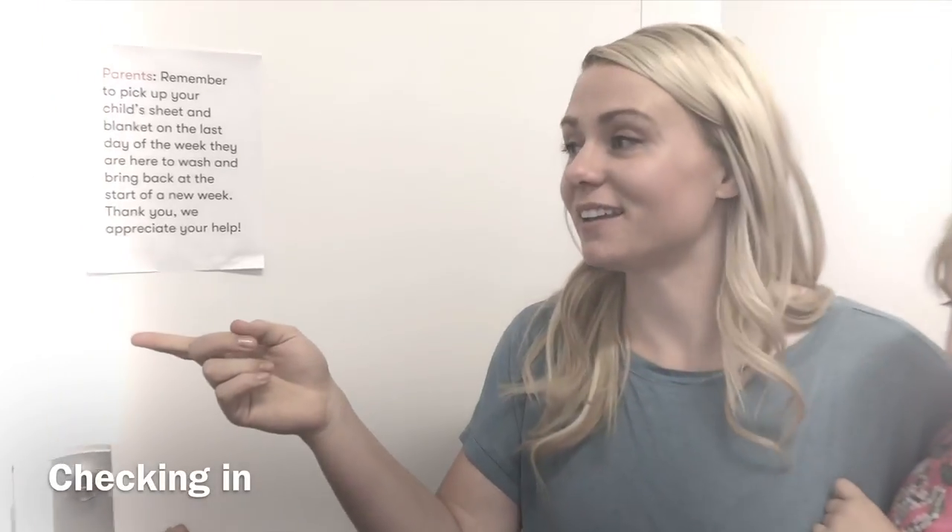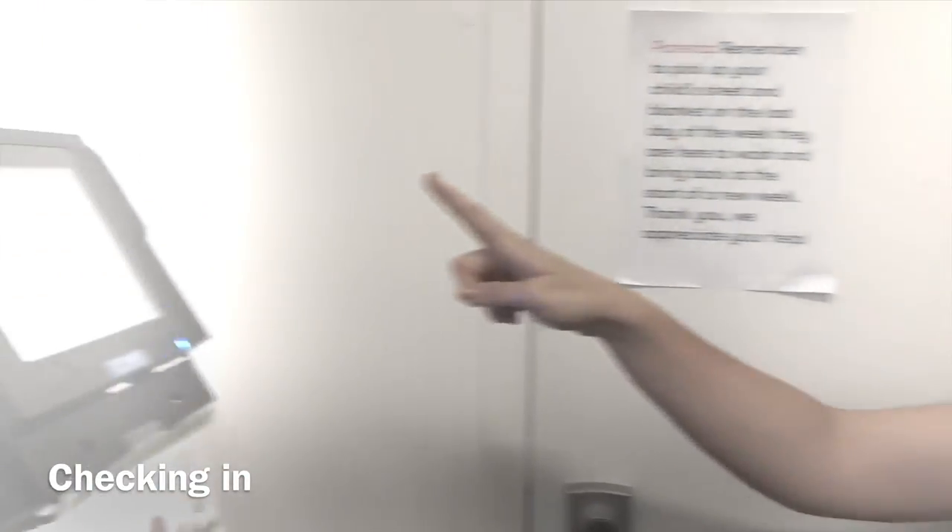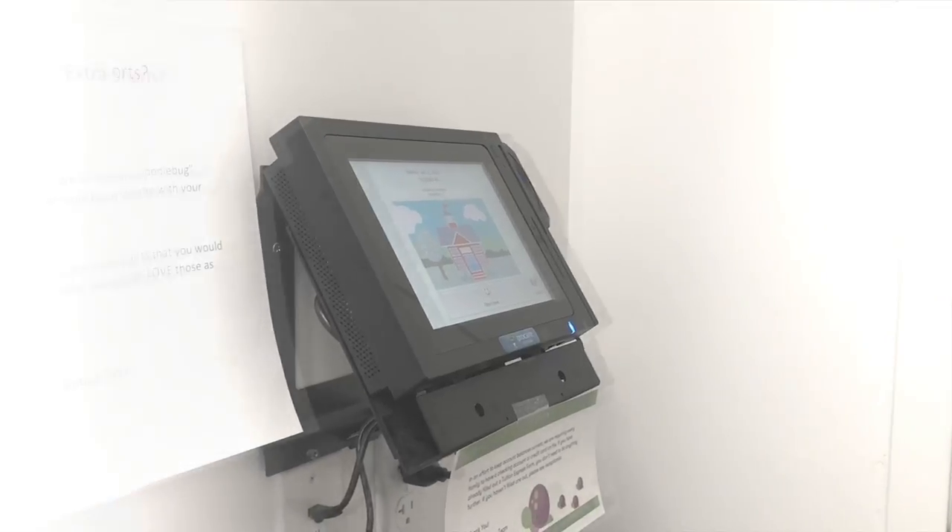This is where we check in. Every day when I bring my kids I just put my finger up here — it takes my fingerprint and then we're able to go in.